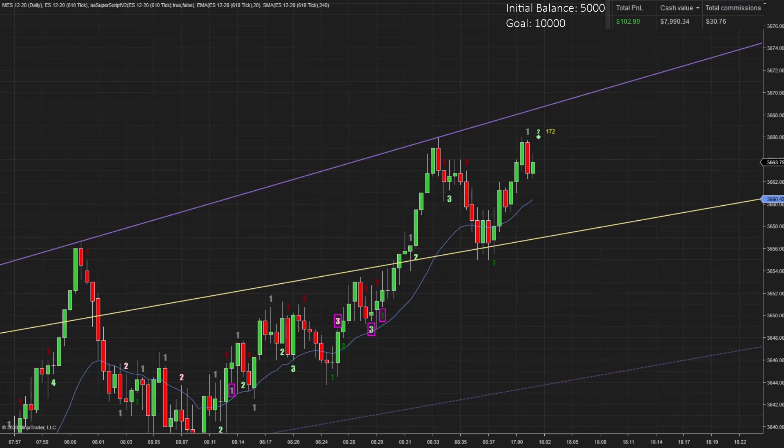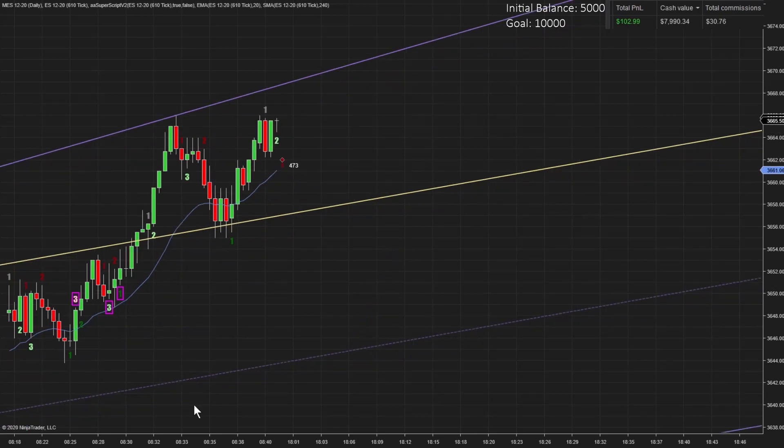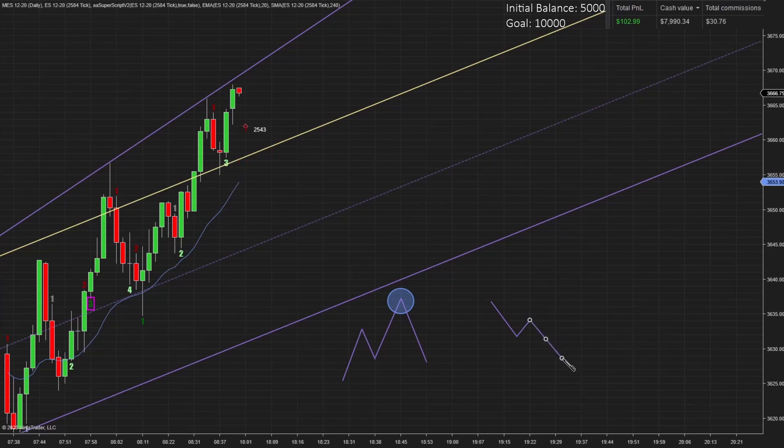I always have my account amount on top of my screen. I started with 5,000 and my goal is to get to 10,000. The price action strategy I use is finding 2-legged pullbacks in key areas. A 2-legged pullback is a pattern that looks like ABC — it's also known as the ABC pattern. First pullback, first entry, second pullback, and we like to enter on the second entry. We find this pattern in key areas such as support and resistance levels, trend lines, channels, and moving averages.